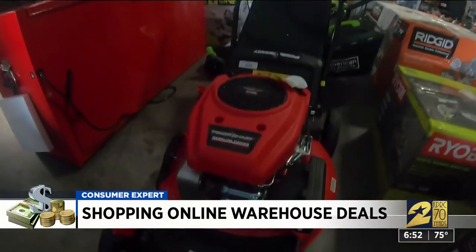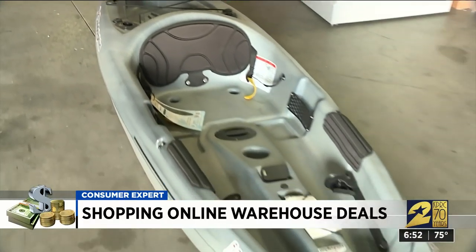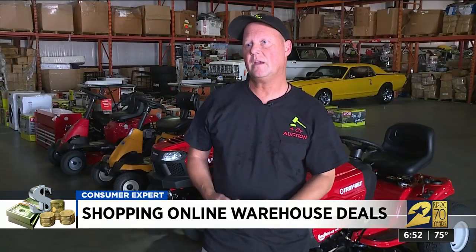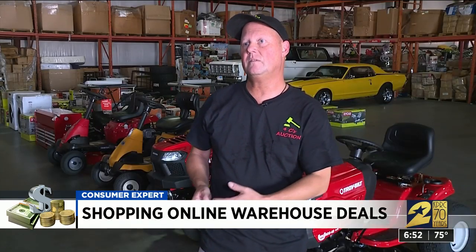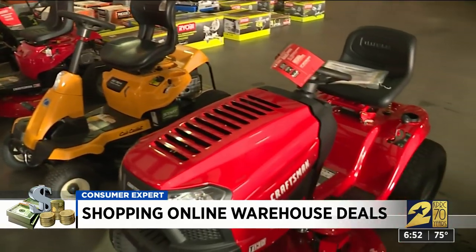Everything is sold as-is with no warranties other than what the manufacturer might provide. The whole week prior to the auction it's open for preview, so they can come in and inspect the boxes, inspect the lawnmower, whatever — make sure that it's what they want.